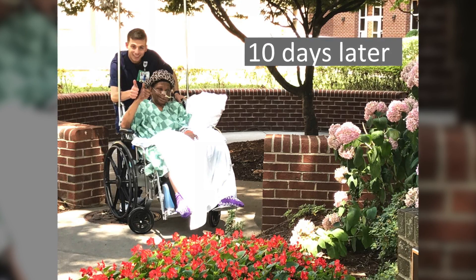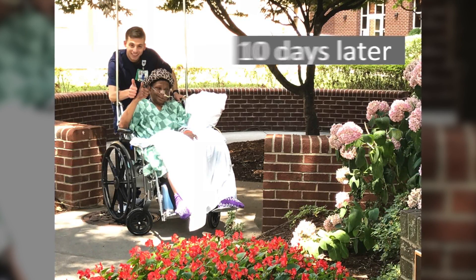Previous studies have usually been able to remove blood clots up to 80 to 90 percent, so for us to achieve 96 percent removal was really an excellent result. We're so glad that we were able to help the patient that way.